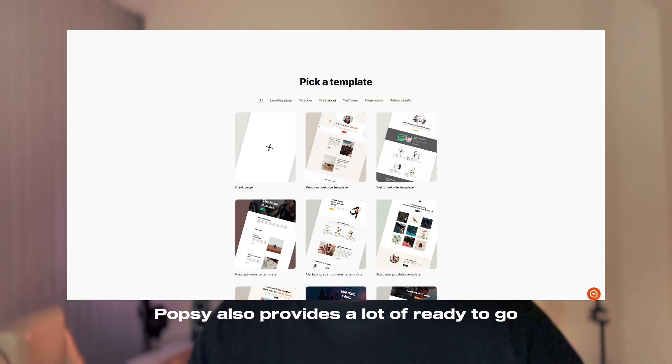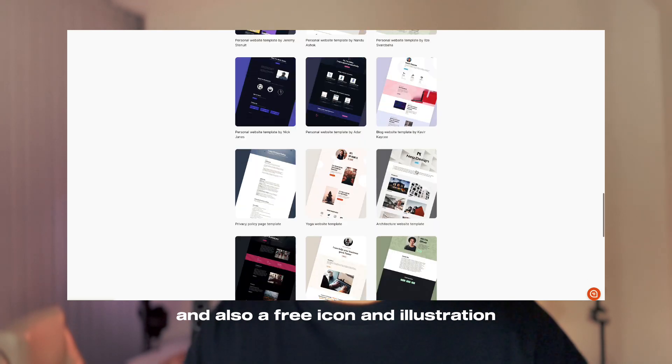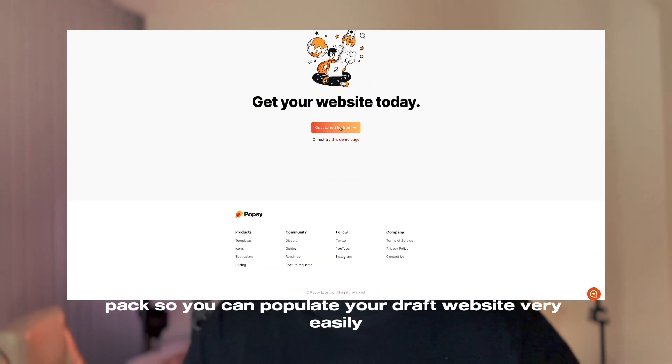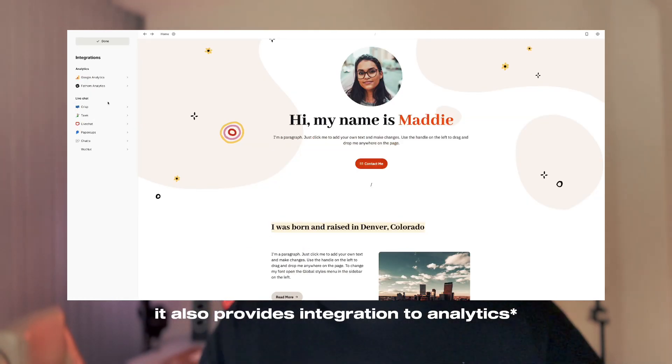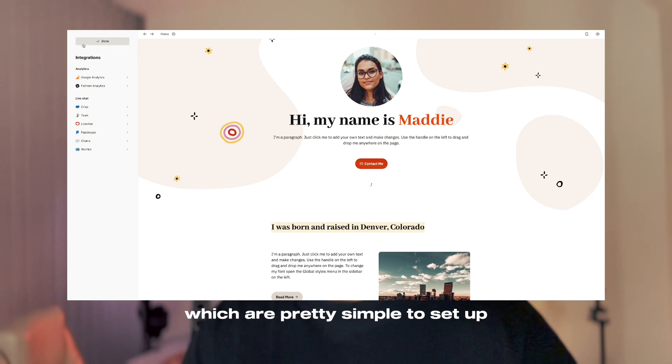Popsy also provides a lot of ready-to-go templates to get you started with, and also a free icon and illustration pack so you can populate your draft website very easily. It also provides integration to marketing and live chat tools, which are pretty simple to set up.